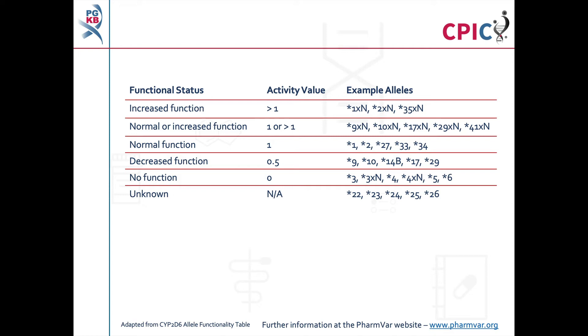It is also important to note that patients can carry multiple copies of CYP2D6. Reports in the scientific literature have described cases where up to 13 copies of CYP2D6 were present in a patient's genome. Alleles present in multiple copies are given the suffix XN, where N is the number of copies of that allele present in the genome. For example, a patient with the genotype star 2 X3 / star 4 has three copies of the star 2 allele and one copy of the star 4 allele.